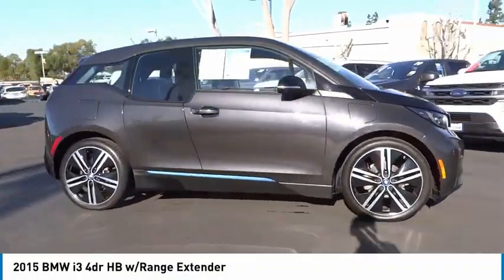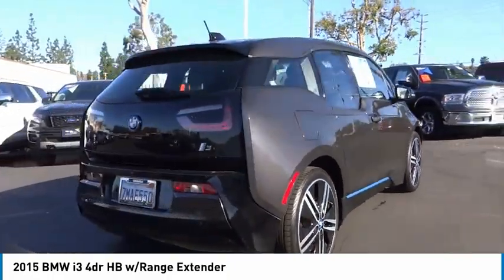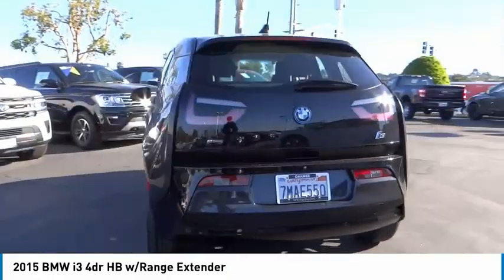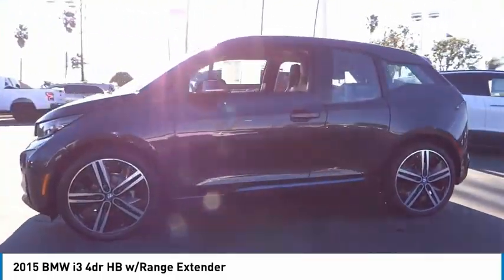Stop by and take a look at the 2015 i3. BMW i stands for innovation. With its visionary design, the BMW i3 defines the automobile of tomorrow.